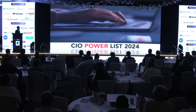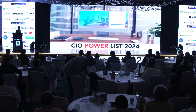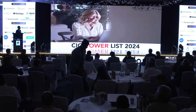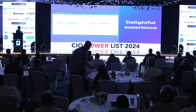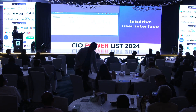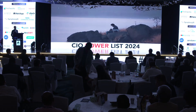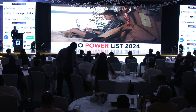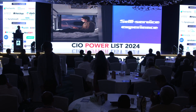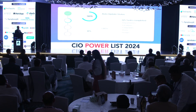SymphonyAI leverages natural language processing and large language models, not just to support your operations, but to propel you forward. Deliver delightful experiences for your employees, thanks to its intuitive user interface. It provides omni-channel connectivity, ensuring information is easily accessible wherever your employees are. The self-service experience empowers users to find the answers they need, reducing dependency on support staff.